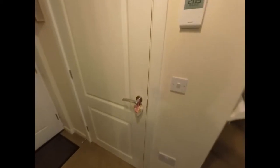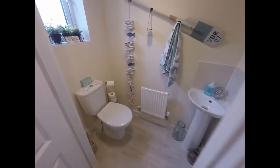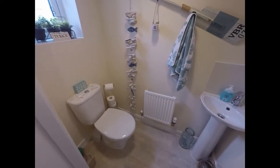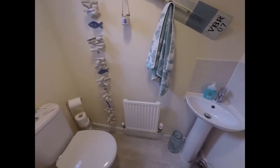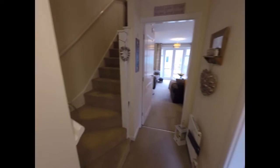Across the hallway we find a downstairs WC with a hand wash basin as well — all very nicely decorated, as is the property throughout.